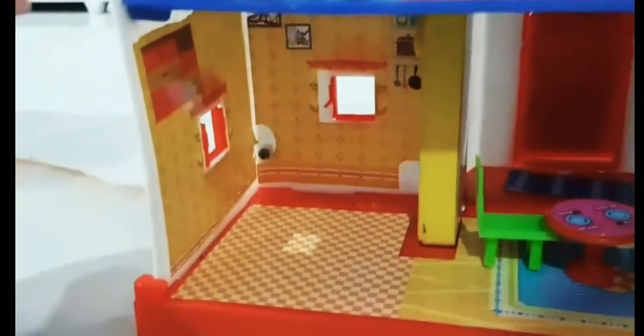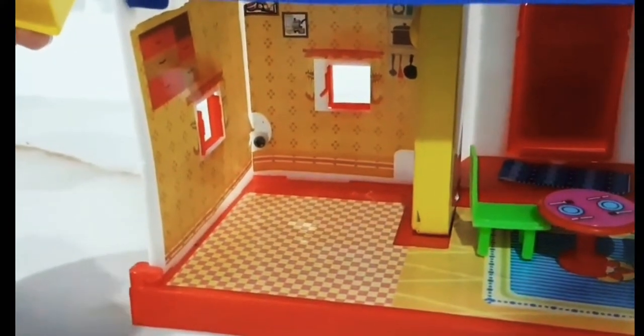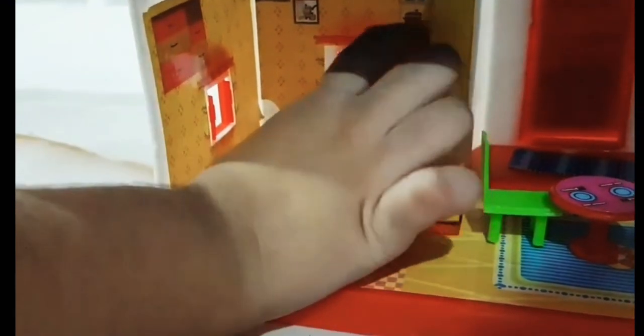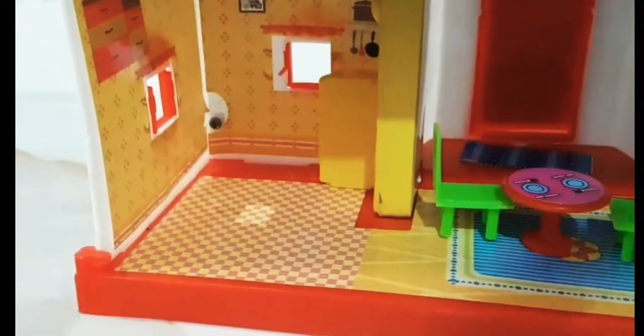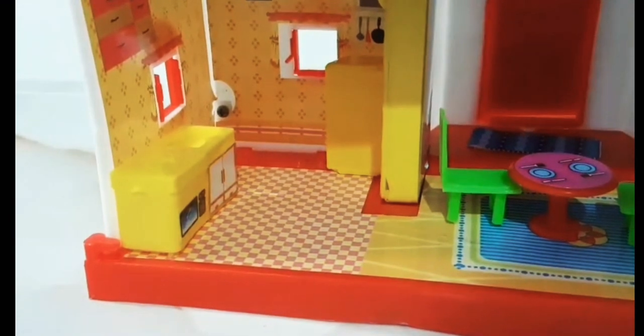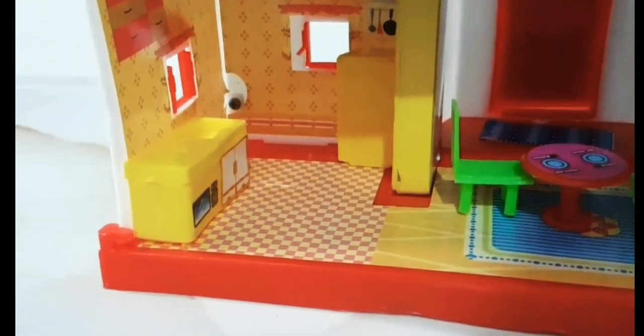Kitchen! This is the refrigerator. Go over here. Okay, and then this will go like this. Like this. Perfect.